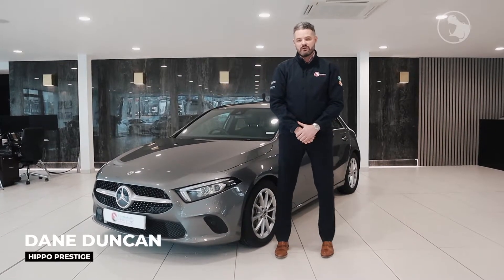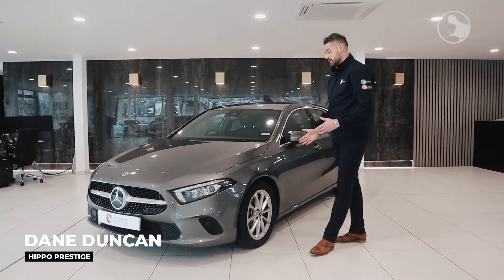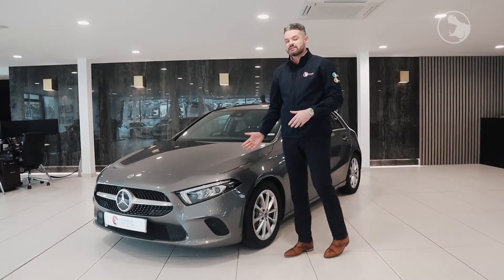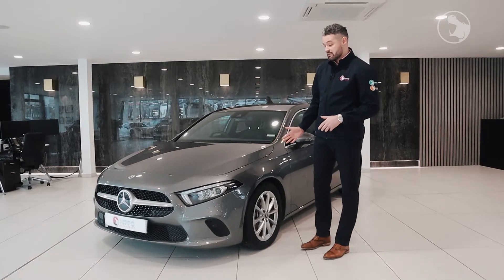Hi, my name is Dane from Hippo Prestige and today I'm going to be showing you around this beautiful Mercedes-Benz A-Class. This specific model is a 2018 60A plate A180D Sport Executive Automatic finished in mounting grey.